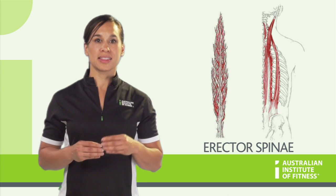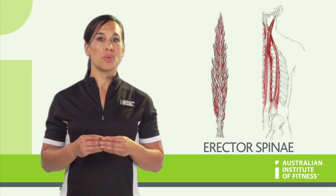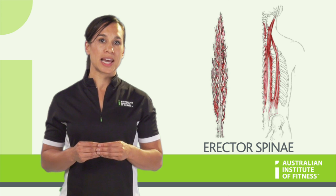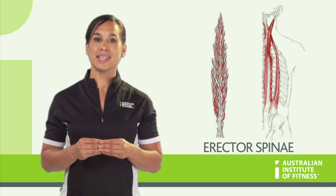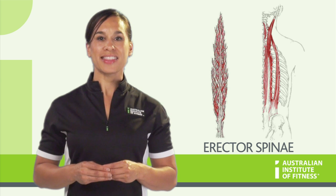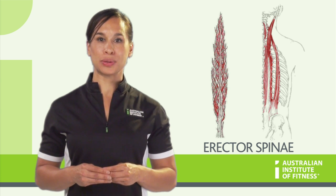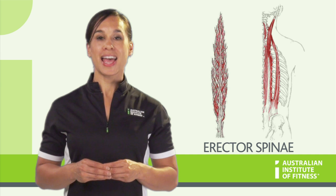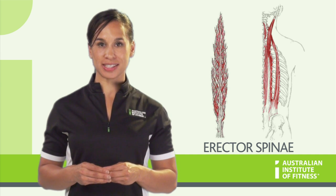As their name suggests, they help hold the spine erect, or we can say that they are spine extensors. And because some of this group attach to the head, they are also called neck extensors. Other actions of the Erector Spinae group include neck and trunk lateral flexion, neck and trunk rotation, and anterior tilting of the pelvis.